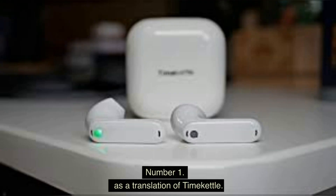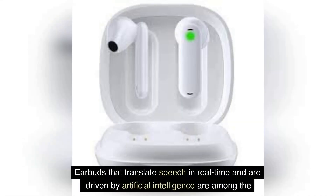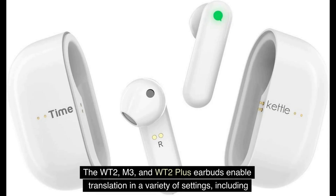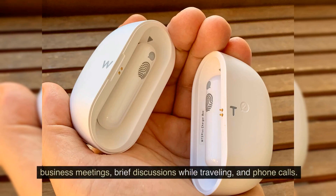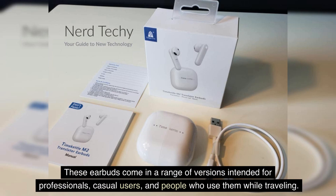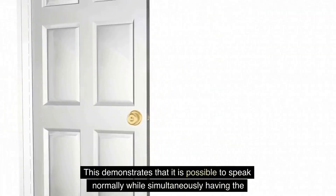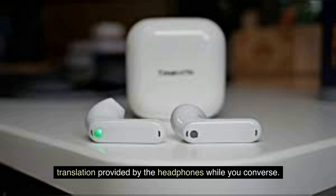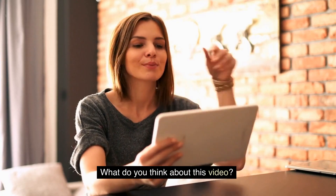Number 1: Time Kettle Earbuds — real-time translation. Earbuds that translate speech in real time, driven by artificial intelligence, are among the products that Time Kettle claims to have developed as the world's most advanced. The WT2, M3, and WT2 Plus earbuds enable translation in a variety of settings including business meetings, brief discussions while traveling, and phone calls. These earbuds come in a range of versions for professionals, casual users, and travelers, allowing you to speak normally while the headphones simultaneously provide translation.